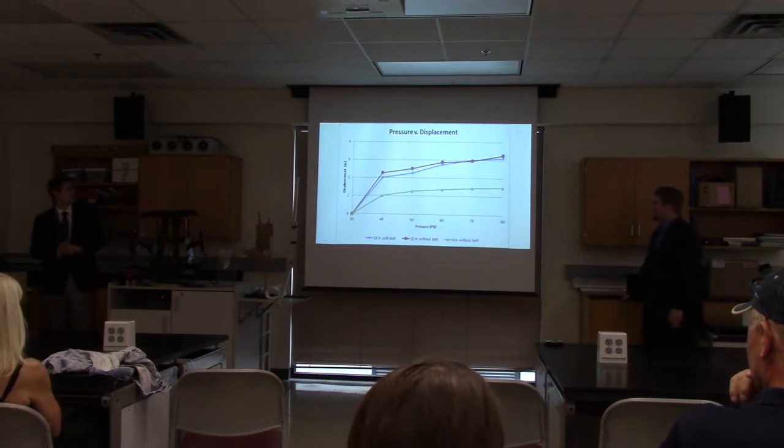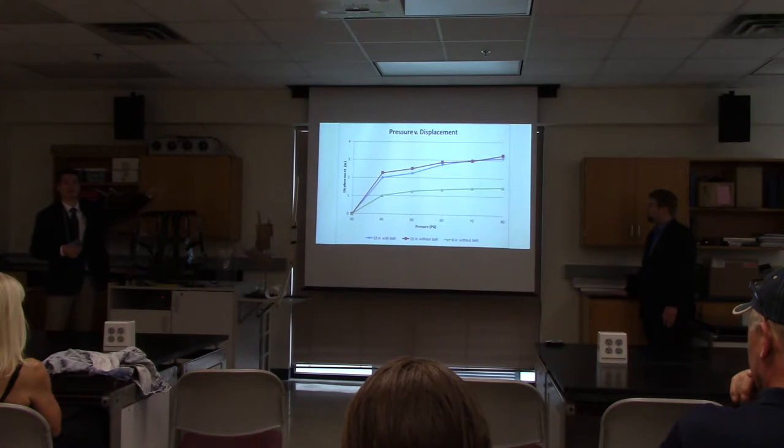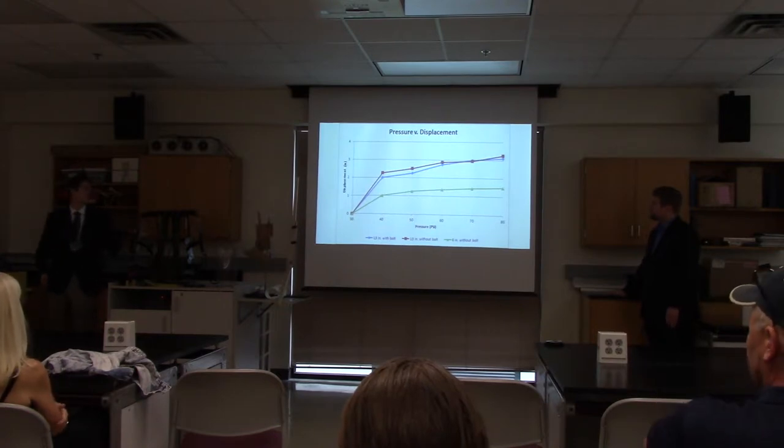We also have the set change data. What you notice is that after 30 psi, for these smaller air muscles, there was no actuation. But at 40 psi it would actuate, and from 40 psi onward it was a slow linear curve.